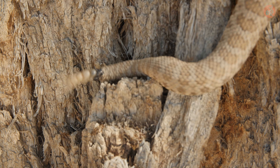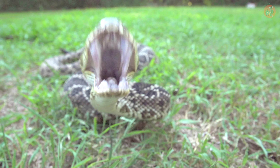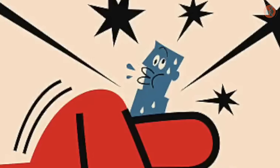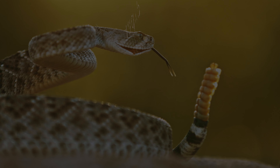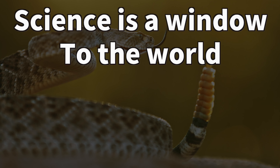The problem is that with the increase in silent rattlesnakes, incidents of people being bitten by them — unable to hear their warning — have also risen. It's like humans have tightened the noose around their own necks. And that concludes our fascinating journey into the world of rattlesnakes. Science is a window to the world, and this has been ScienceDream.